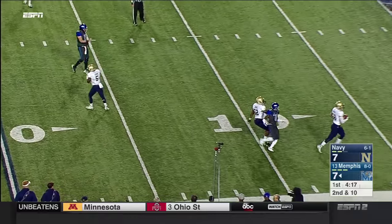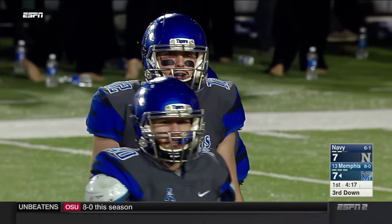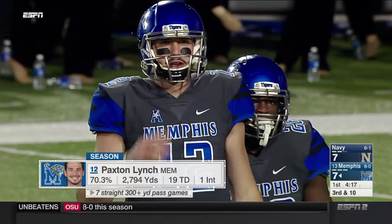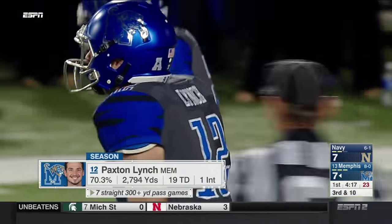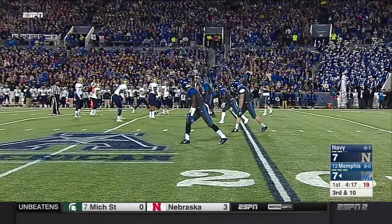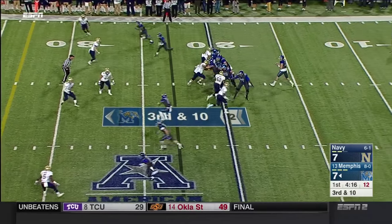Lynch swings it out to the left side for Tevin Jones, and he could not hang on — ruled an incomplete pass with Quincy Adams in coverage, bringing up third down and ten. The thing about Lynch is he's still fairly raw. He played in a run-style offense in high school. He outgrew the running back position but wanted to be a quarterback. He's put on weight, gotten stronger, and is much stronger in the pocket this year than a year ago — a very intriguing talent for the next level.